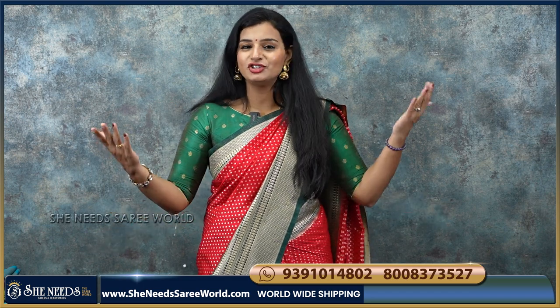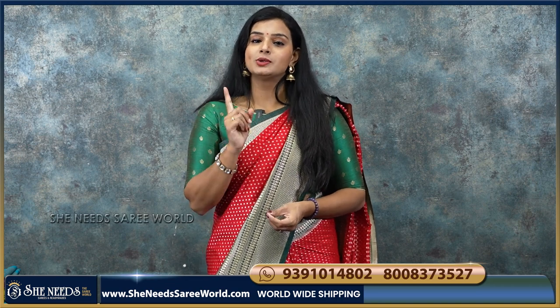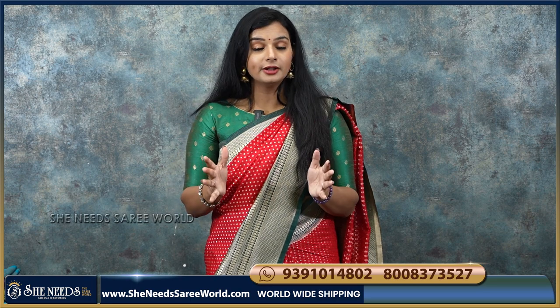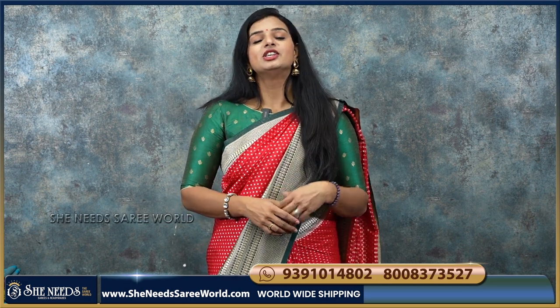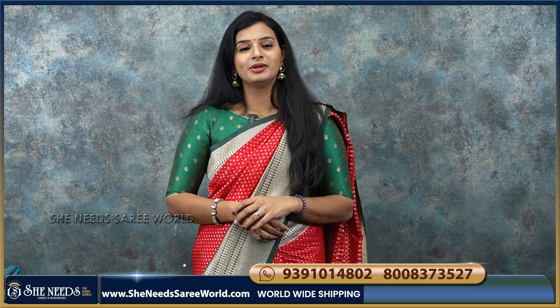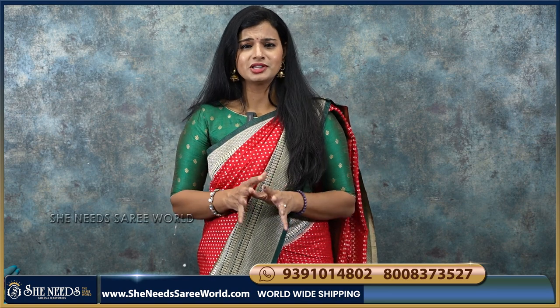We are going to talk about Lakshmi White House building and the total shopping mall. We are going to start with Sheer Needs Sari World from 30 September. And we are going to talk about some of our customers.